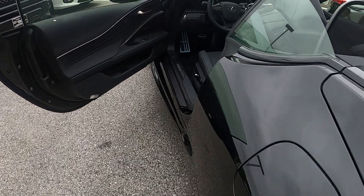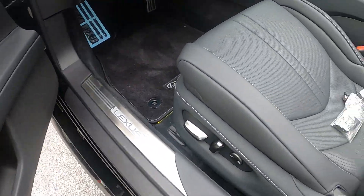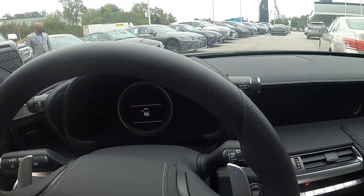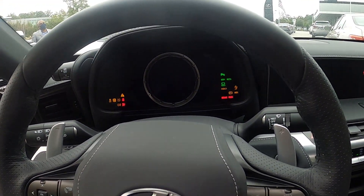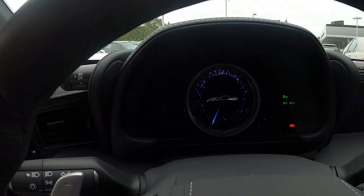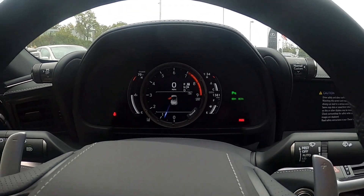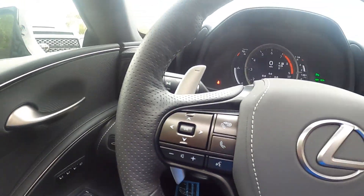Now for the interior — everything is nice soft touch and all materials are top notch. Push button start. You do have your Lexus gauge right here which of course moves back and forth. This one does have three-person memory seats and automatic windows.